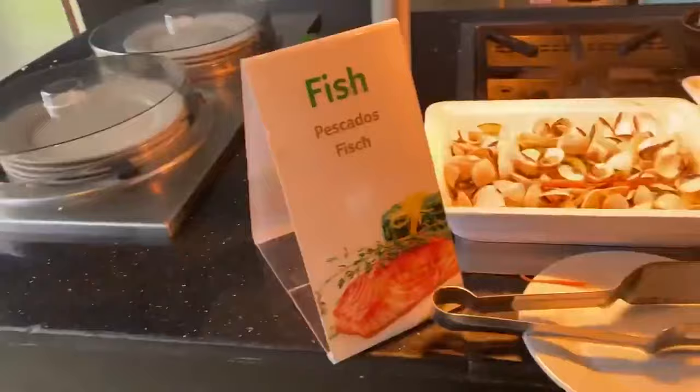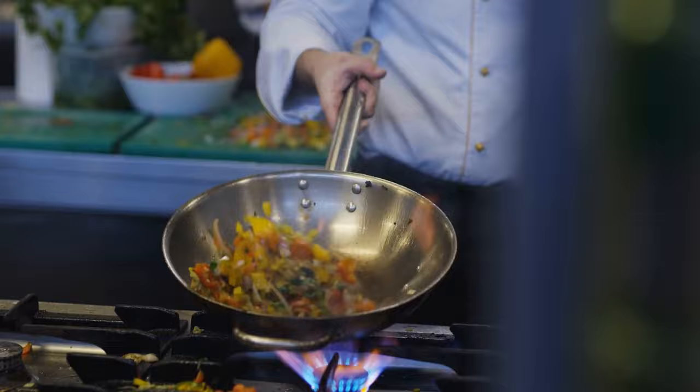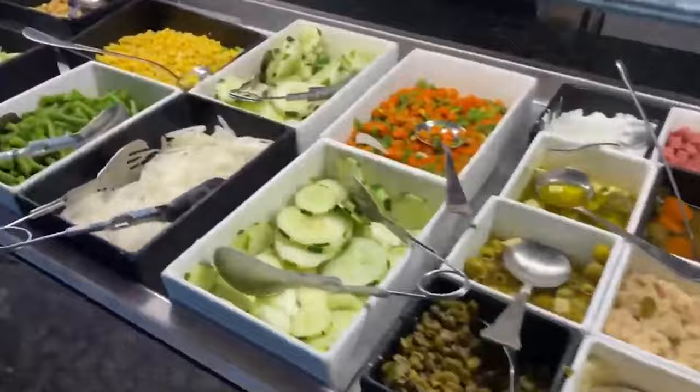Start your day at the buffet restaurant, which serves a hearty American breakfast and features show cooking stations. Witness chefs prepare your chosen dishes right before your eyes, adding an interactive flair to your meal time. Theme buffets occur three times a week, adding a touch of novelty to the dining experience.